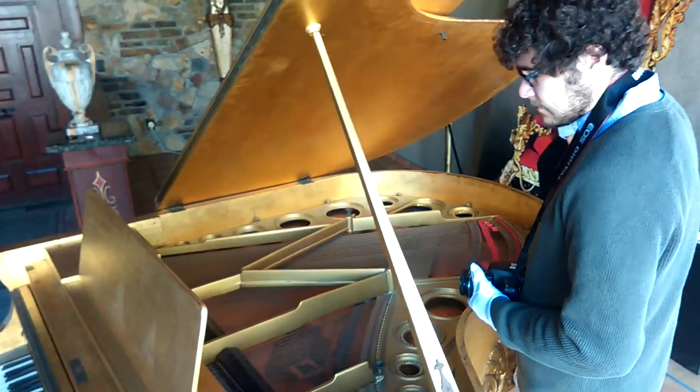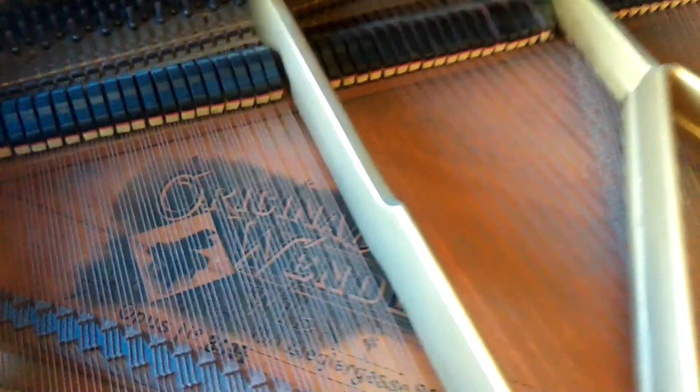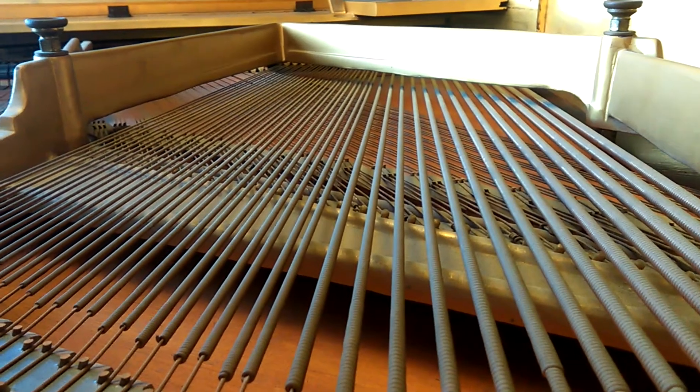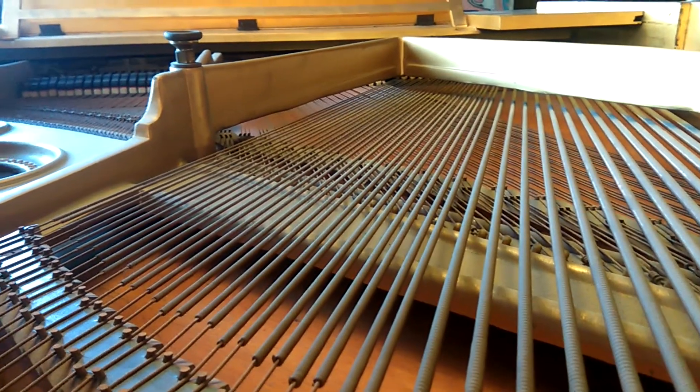The biggest mystery is the piano's origin. The brand labeled on the soundboard reads Original Wendel, which we believe to be associated with the piano maker Wendel and Lung of Austria, founded in 1910. According to Liberace, the piano was originally made for an Archduke of Austria. However, Liberace was known to embellish stories, adding another layer to this mysterious artifact.